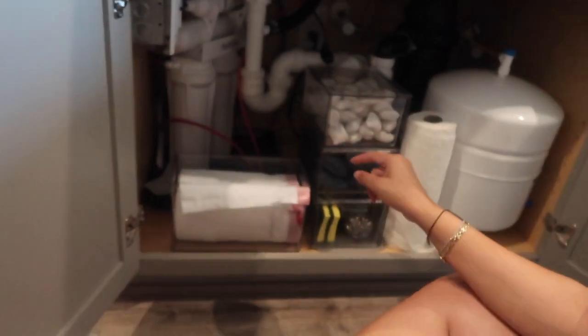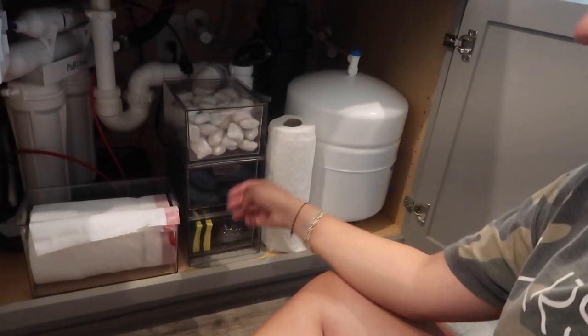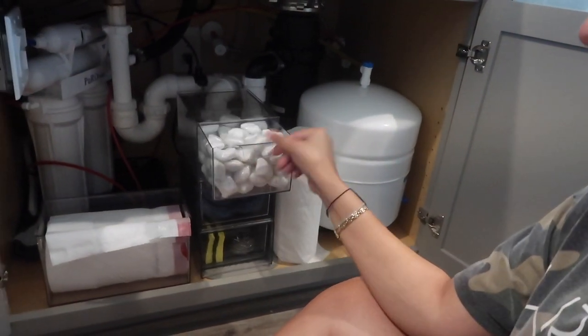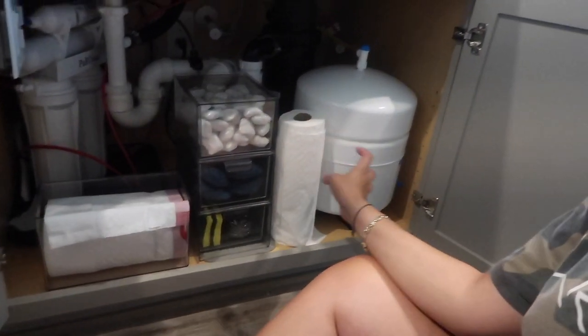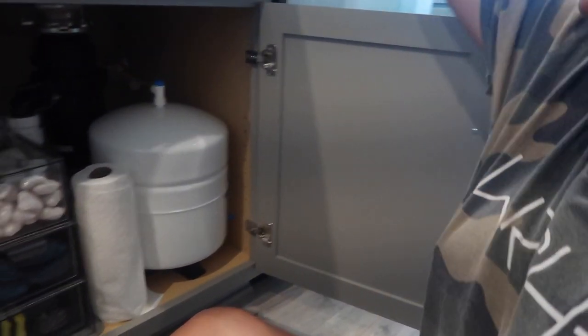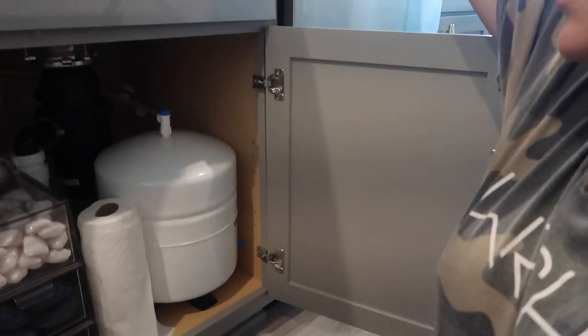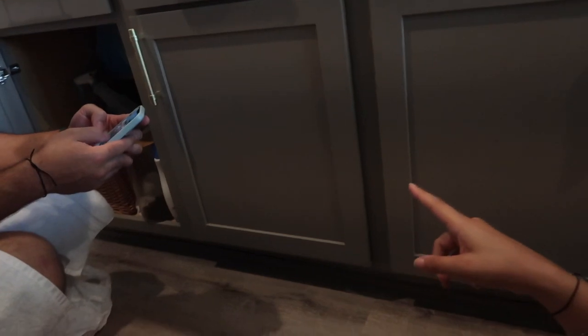This part isn't super satisfying but here's the layout: sponges and extra scrubbers on one side, dishwasher pods, and then the trash cans. The paper towel holder is just sitting there for now because Taz pointed out that the screws might puncture the cabinet doors, so we might get a different one. Now we're tackling the other side.